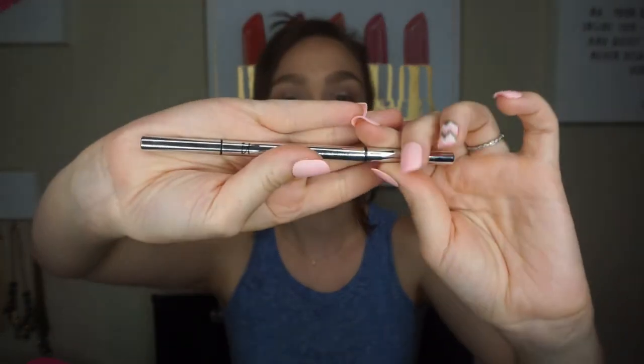Next I'm pulling out this IT Cosmetics Your Brows But Better uniform universal transforming taupe brow pen. It's all gone. This is a lot like the Anastasia Brow Wiz and it's about the same price. I love this brow pen and would definitely repurchase — it's amazing.